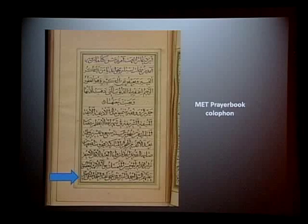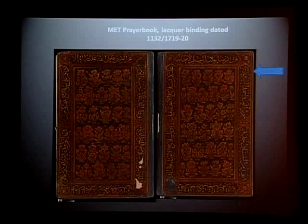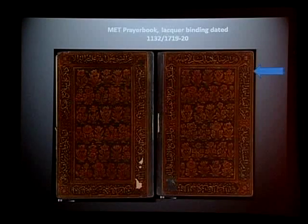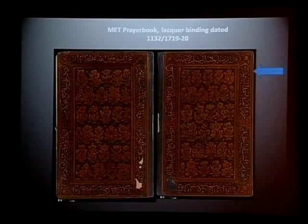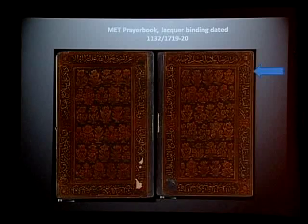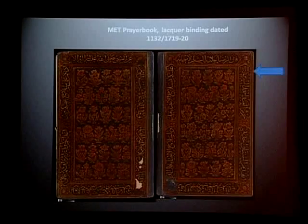The manuscript is signed and dated on folio 57A by Ahmad Nehrizi, dated to Ramadan 1127, which is August 1715. The colophon mentions it was produced in Isfahan. The binding is also signed and dated; however, the date of the binding — 1132, corresponding to 1720 — is about five years later than the date of the manuscript.